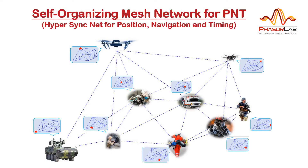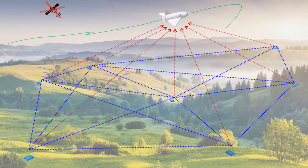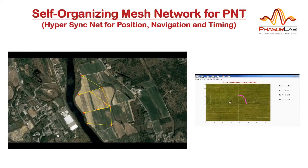The next demonstration illustrates the mobile positioning capabilities of our hypersynchronized network. We're following on from the previous video illustration shown here by tracking multiple targets, both on the ground and airborne.